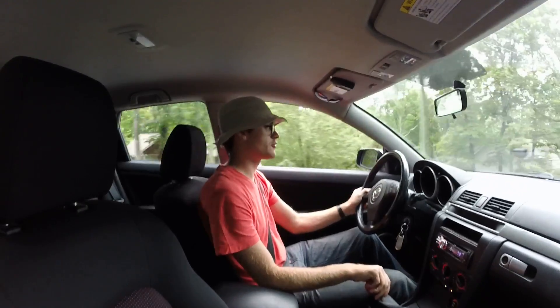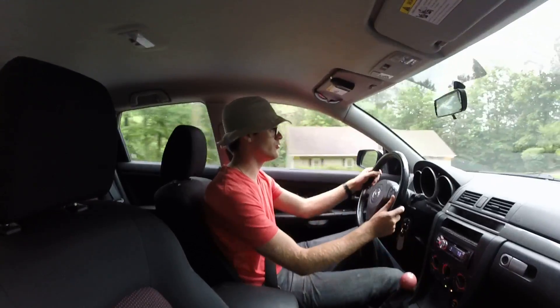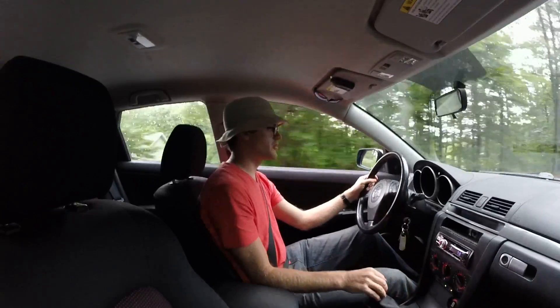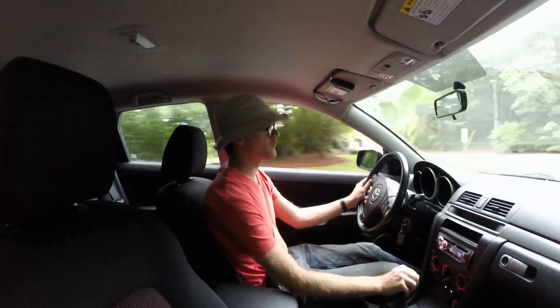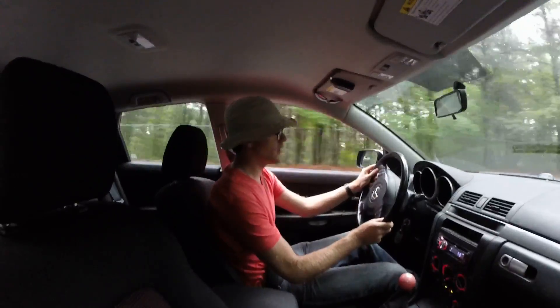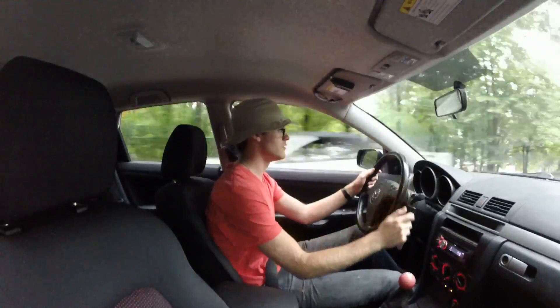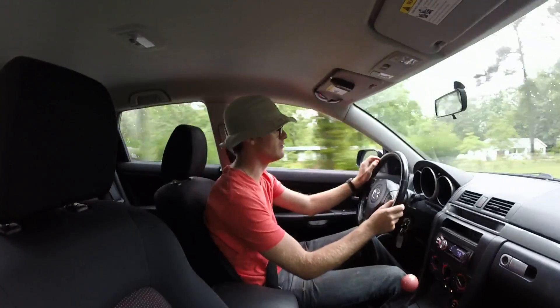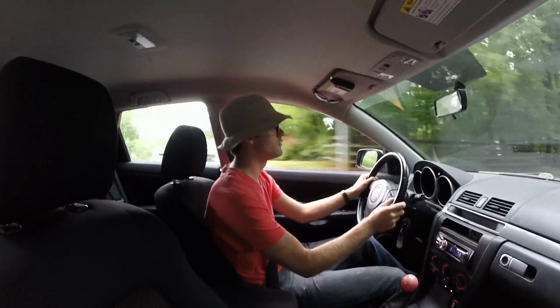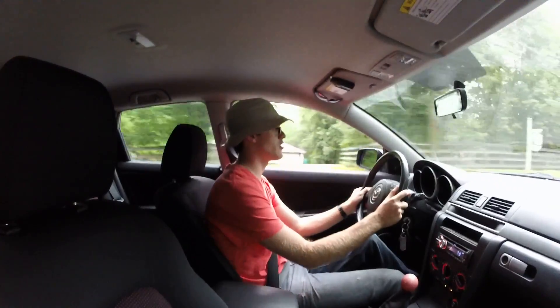I'd like to someday do reviews on cars that I've driven or that I've owned, and I think this would be an ideal camera angle for that. But so far I haven't seemed to master speaking to the camera while driving the car at any kind of speed, so I tend to just focus on the car.